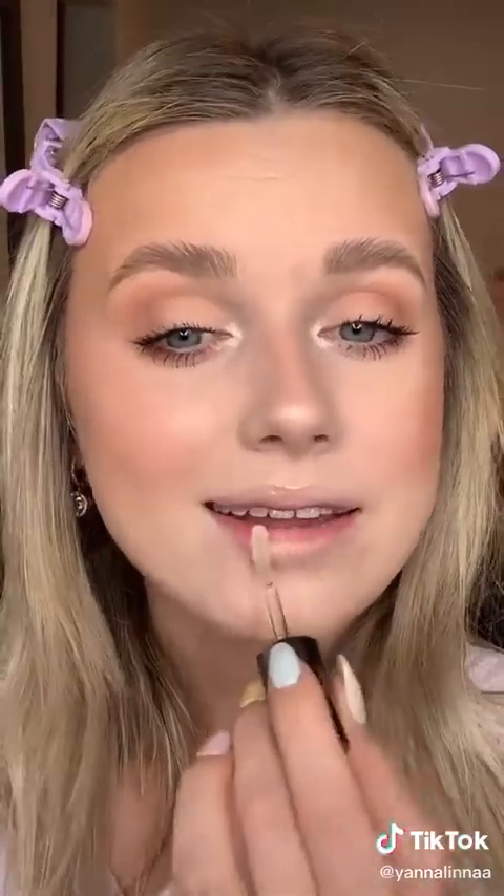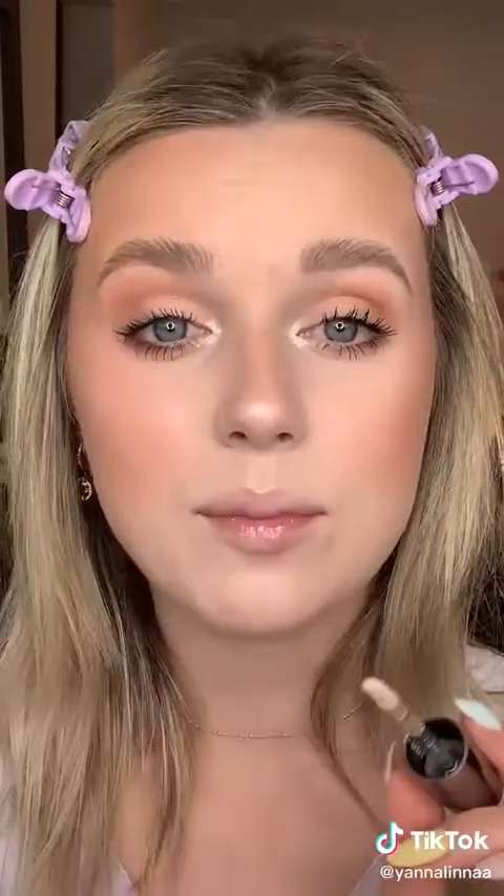Next I'm going to go ahead and create a very simple eyeshadow look. And obviously for the mascara, we're going to be using the Maybelline Sky High. Next for the lips, we're going to be going in with the Ulta Beauty Lip Oil — this is hands down the best lip oil on the market. And here's the final look.